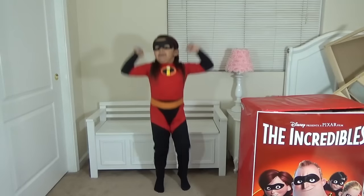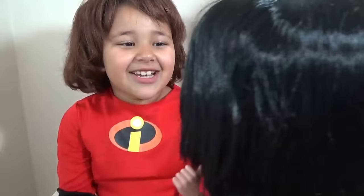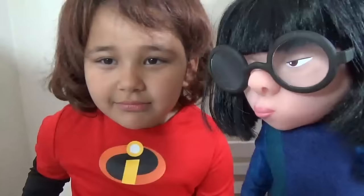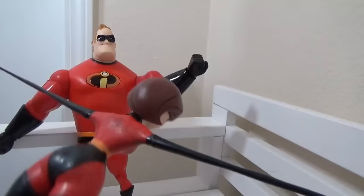I'm Violet! Force field! Did you see that? You're interrupting my one, I'm talking! Go, go, go, get to the point, darling! I am Mr. Incredible. Good luck, Elastigirl.